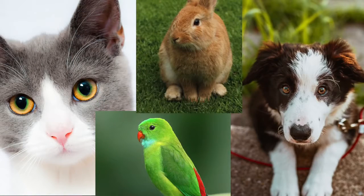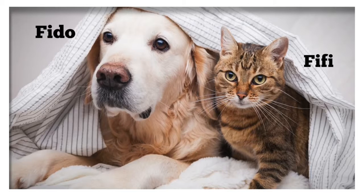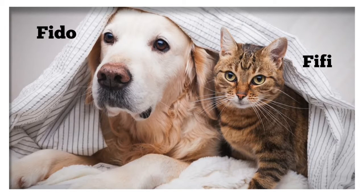Don't forget about your pets. Pack extra food, water, medicine, and toys for your furry family members. Consider including a photo of your pet to help document ownership and identification if you're separated.